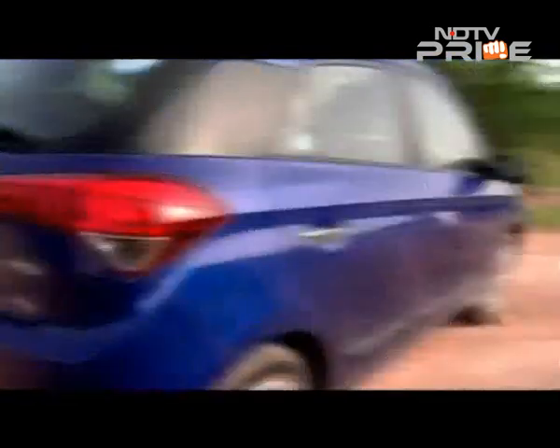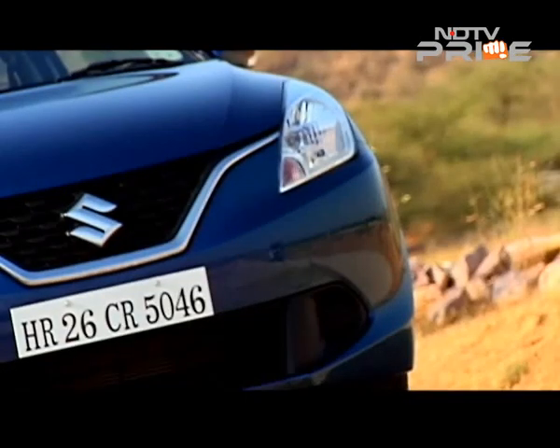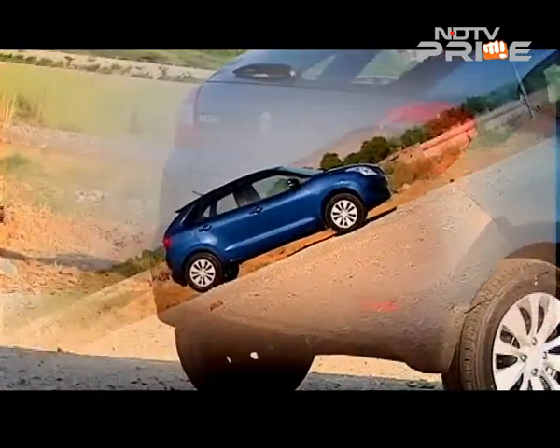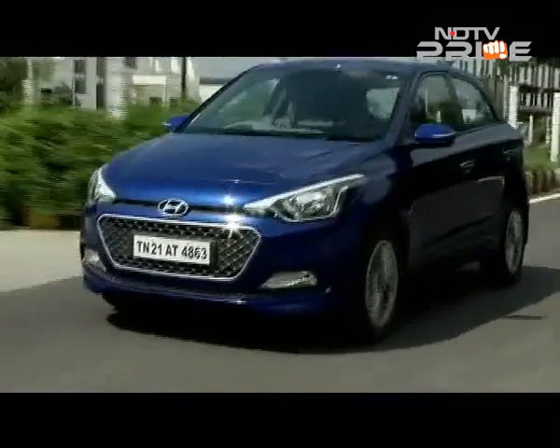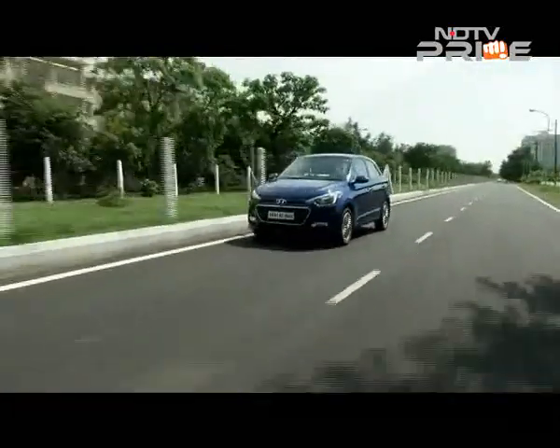A big hit, the i20 is also one of the cars that Suzuki will have to contend with when the Baleno launches in Europe next year. The i20 is bold, roomy and has the best driving character of any Hyundai hatch so far — ever.